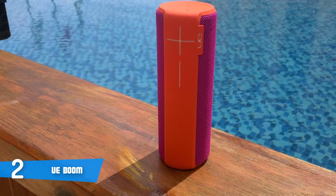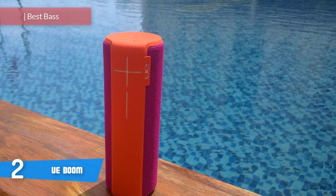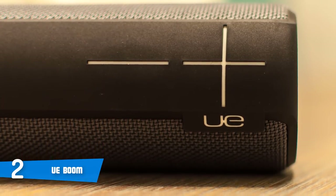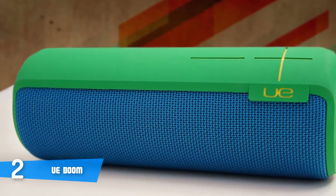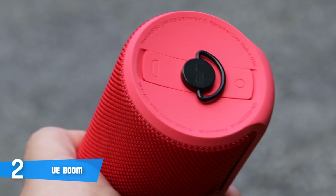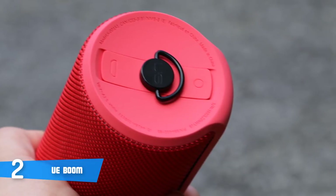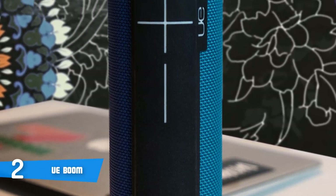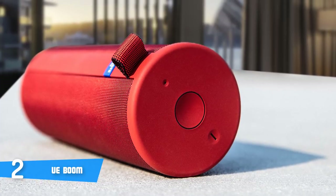Next up at number 2, it's the Ultimate Ears Boom. The UE Boom has been out for quite a while, and considering the fact that it's still being purchased by many users, we decided to take a look at what this speaker has to offer. When you first open the box, you'll find the speaker, USB wall charger, a micro USB cable, and a manual. From a design perspective, this model packs a cylindrical speaker form and comes in many different colors such as red, white, aqua, blue, steel, citrus, and night blue — all sharing the same performance. The connectivity options include NFC pairing, or a 3.5mm AUX jack for other devices.